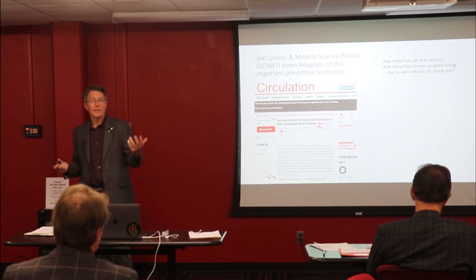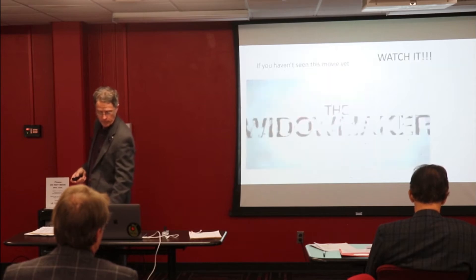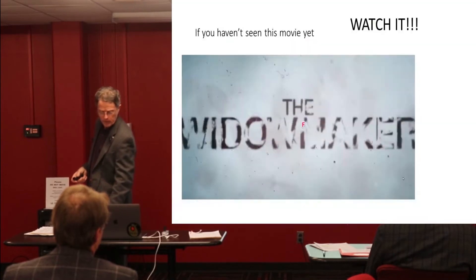Once he got it out there though, it's not his fault anymore — it's somebody else's. Please take a few minutes. It's worth watching.